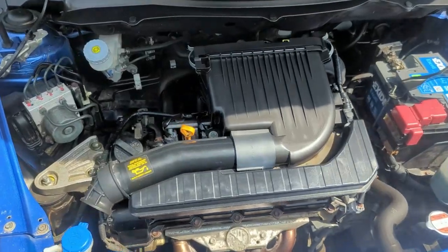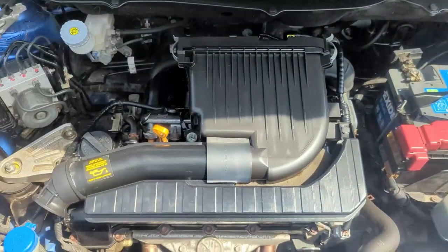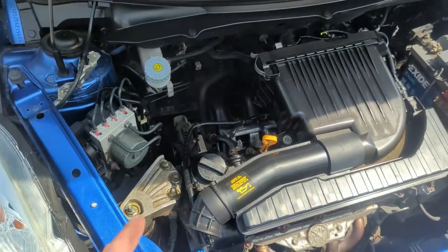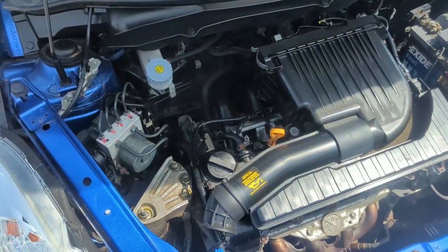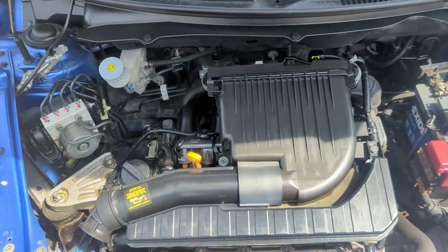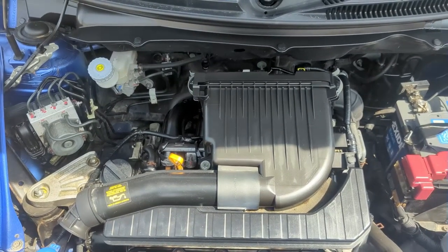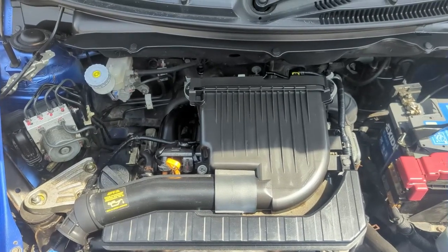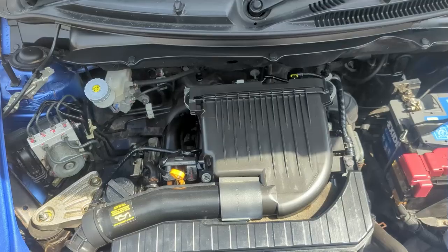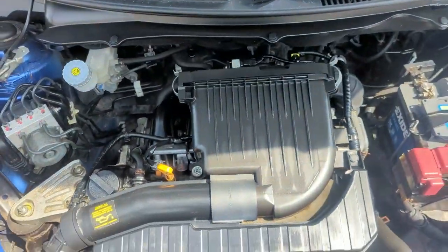Underneath in the engine bay, it's nice, clean, and tidy. We have the 1.2 chain-driven engine — we find these really reliable units. Chain-driven means there's no rubber cam belts to worry about, no expensive cam belt changes to do. The chains are life-of-engine, and we find them really, really reliable. My personal one has done over 110,000 miles without any issues at all. Servicing is super cheap because all you need is an air filter, oil, and oil filter change. There's plenty of room for mechanics to work in the engine bay, which also helps keep costs down.